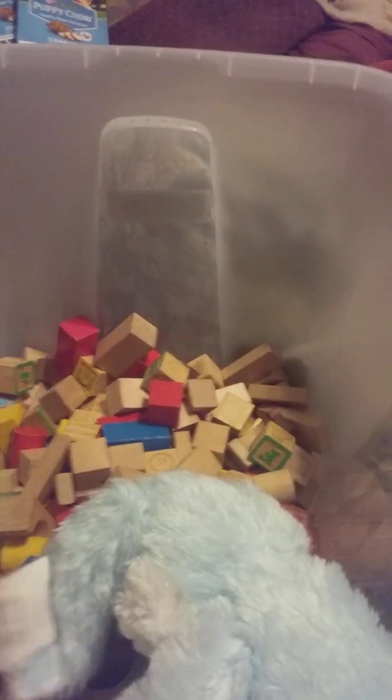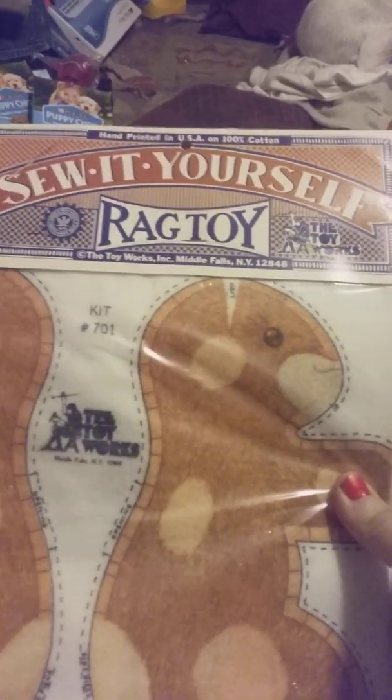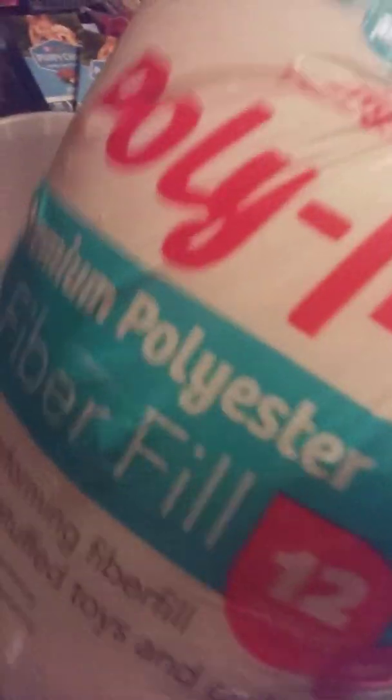Hi friends, family, folks, this is Bridget and this is a dumpster diving video. I scored this whole big tote of blocks, Lincoln logs, Legos. I also got this blue bunny rabbit, I got this rag toy — it's a squirrel, like a do-it-yourself thing.